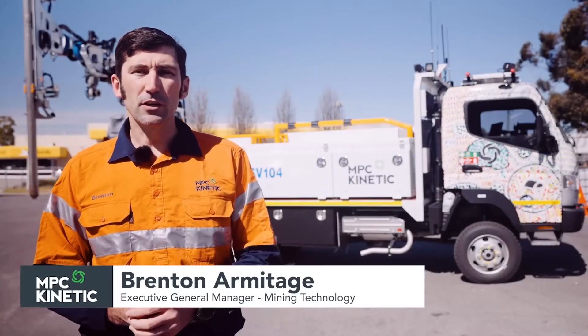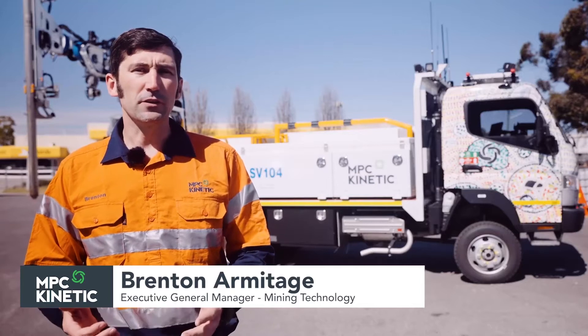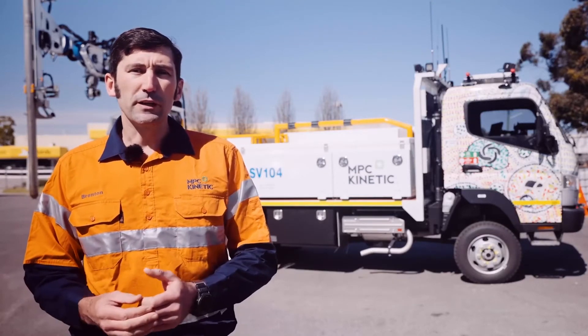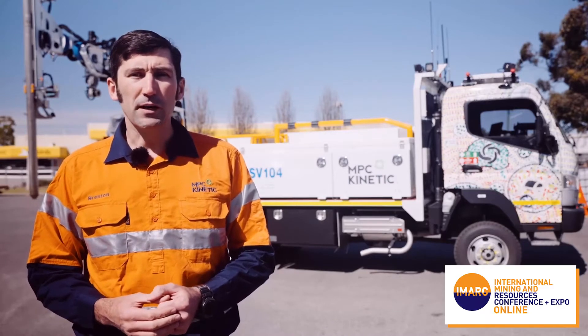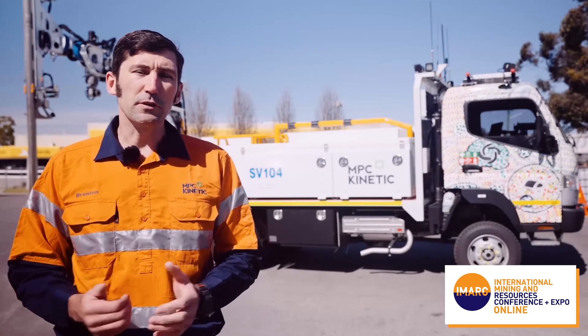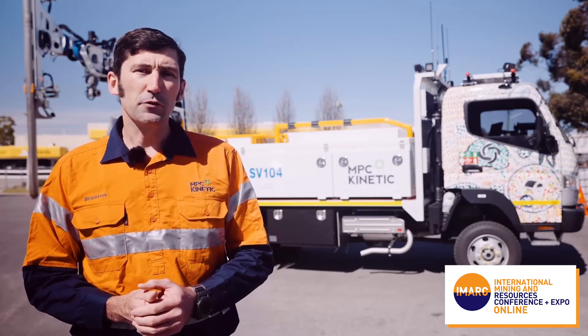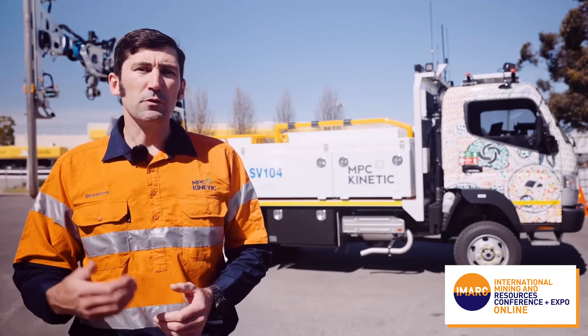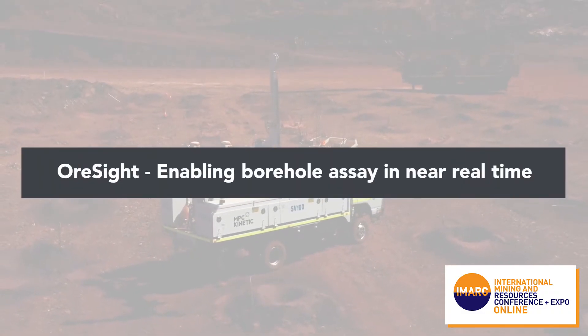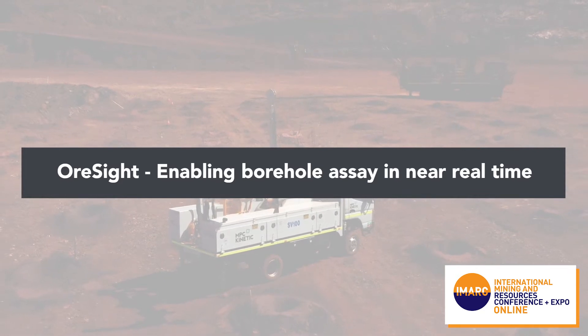Hello, my name is Brenton Armtich and I'm the Executive General Manager of MPC Kinetic's Mining Technology Division. I'd like to thank you all for joining me electronically today as part of this iMark Virtual Expo. MPC Kinetic is extremely excited to be officially releasing its AllSight platform today as part of the iMark Equipment, Machinery and Modernisation session. This talk is titled AllSight – Enabling Borehole Assay in Near Real Time.